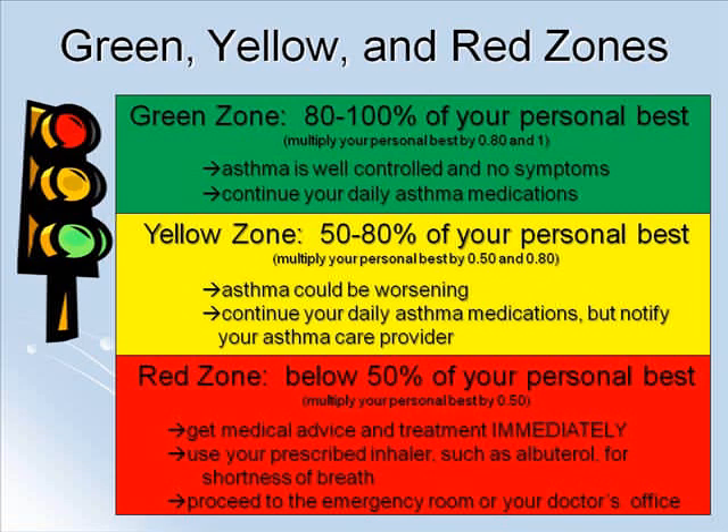The red zone means you are below 50% of your personal best. Take your personal best and multiply it by 0.5. Anything below this puts you in your red zone. If you are in this zone, you should get medical advice and treatment immediately. You should also use your short-acting medication that has been prescribed for shortness of breath and proceed to your doctor's office or the emergency room.